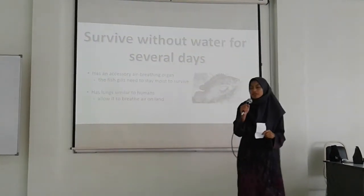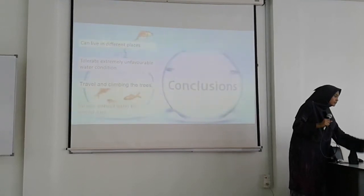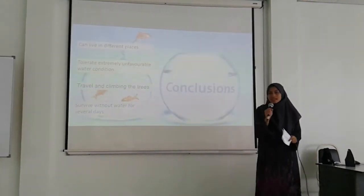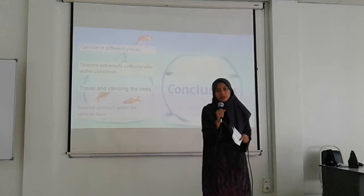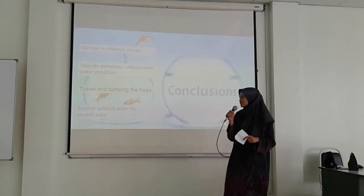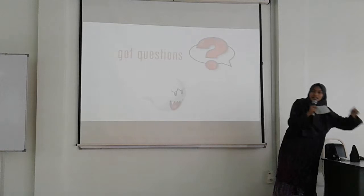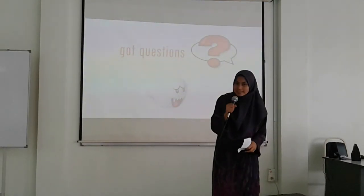In conclusion, what is so special about Anabas testudineus? First, they can live in different places. Second, they can tolerate extremely unfavorable water conditions. Third, they can travel and climb trees. And finally, they can survive without water for several days. That's all from us. Thank you. If you have any questions regarding this presentation on Anabas testudineus, please go ahead — if not, that's all from us. Thank you.